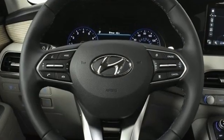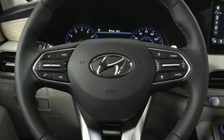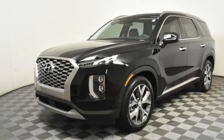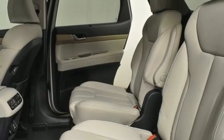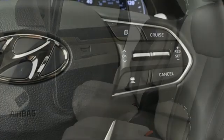And get ready for an impressive combination of features: V6 engine, dual zone climate control, streaming audio, autonomous cruise control, front heated bucket seats, and remote engine start.